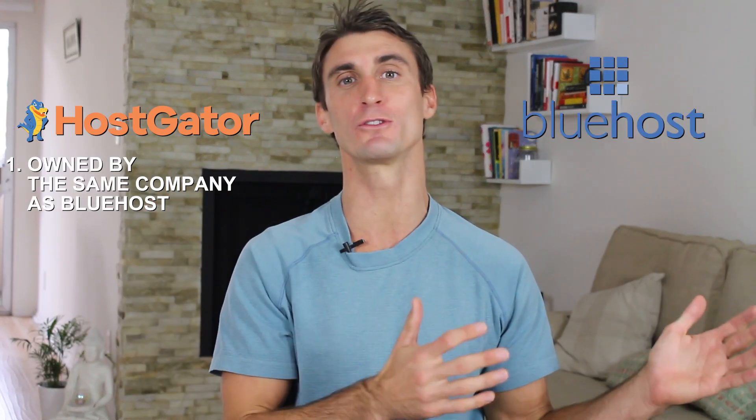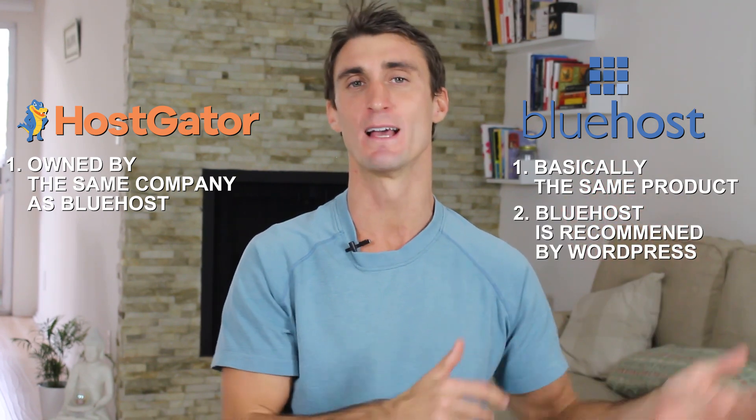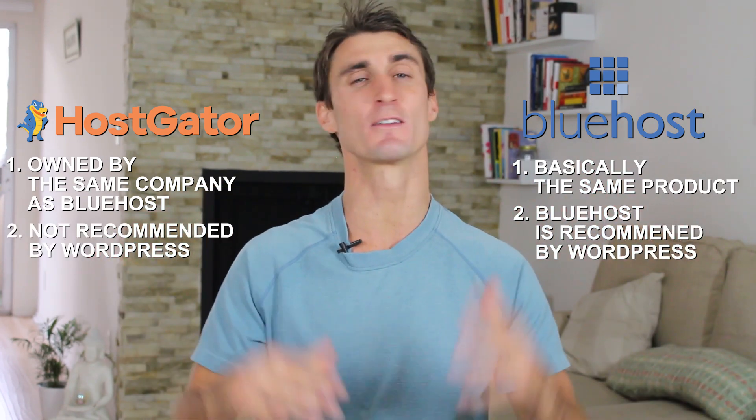HostGator is actually owned by the same parent company that owns Bluehost. One benefit of Bluehost over HostGator is that it's recommended by WordPress and HostGator is not, but to be honest they're pretty similar. Sometimes HostGator is a little bit cheaper — the prices fluctuate constantly since they compete even under the same parent company. But personally I like Bluehost better because it is recommended by WordPress, it's more reliable, and has better customer support.